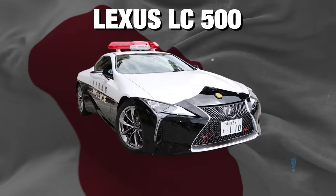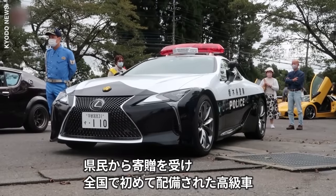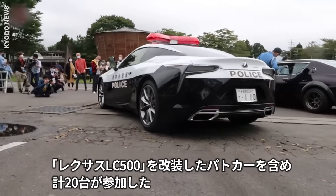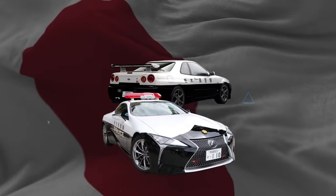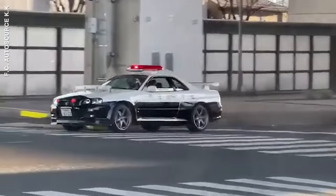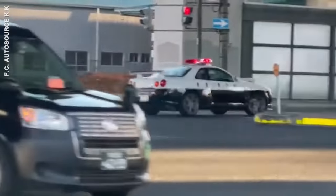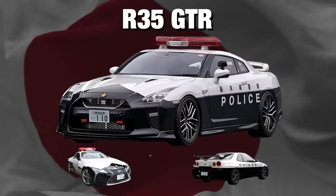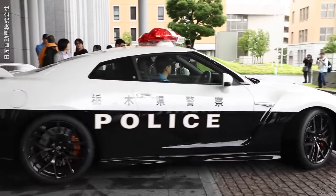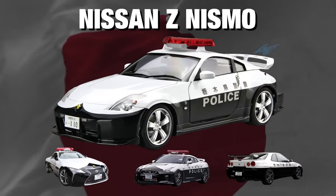First is the Lexus LC 500 — this 471-horsepower machine has a 5-litre V8 engine and is perfect for chasing down runaway cars. The cops also have the legendary Nissan Skyline GTR, and the latest R35 GTR to combat street racing. Japan's police department also have quite a few Nissan Z Nismo's in their fleet.